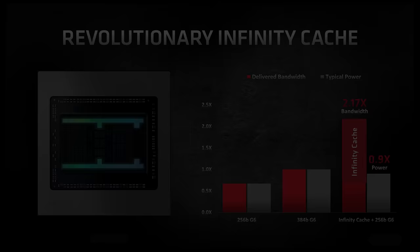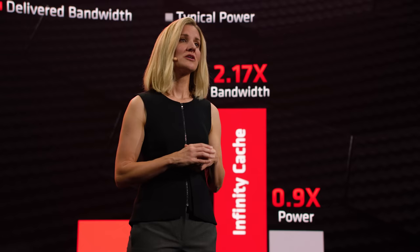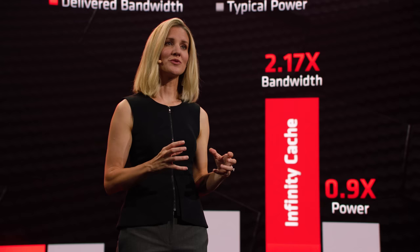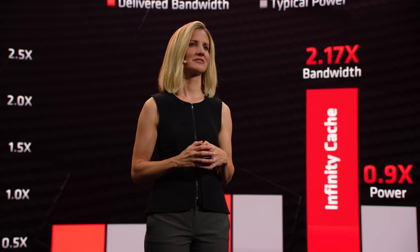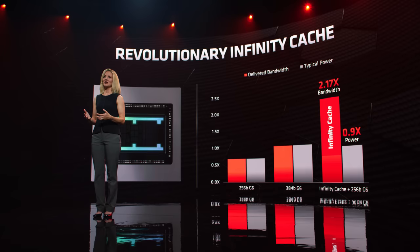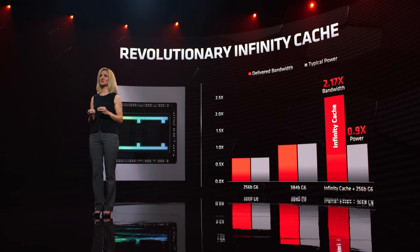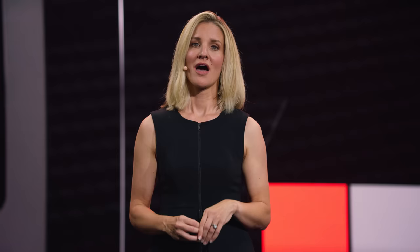Gaming at 4K requires more data to be brought into the chip — the amount of data more than doubles as we move from 1440p to 4K. The more efficient the memory subsystem is, the higher fidelity the images are, and the more you can push the frame rates. We took a new approach to solving this technical challenge and deployed a graphics-optimized, high-density, high-speed cache based on the Zen L3 cache. We call this the Infinity Cache. The Infinity Cache minimizes DRAM bottlenecks, latencies, and power consumption. Combined with a 256-bit GDDR6 interface, it delivers more than twice the effective bandwidth of a traditional 384-bit GDDR6 solution at lower power consumption.